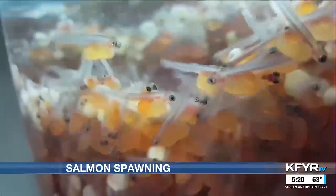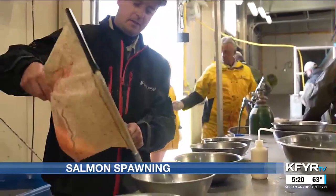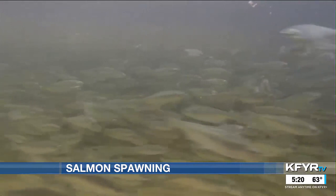So we're collecting the fish, we bring the salmon to the hatchery, they help us spawn the fish, and once the eggs are collected and fertilized, the hatchery then takes over, hatches them, raises them up to the size we want. Then we will go back in and take the fish from the hatchery and stock them back into the lake.